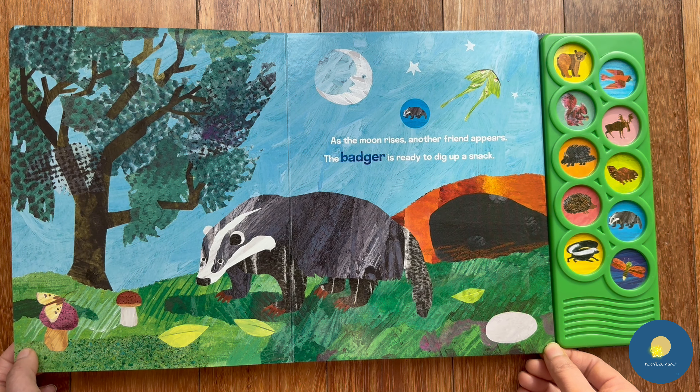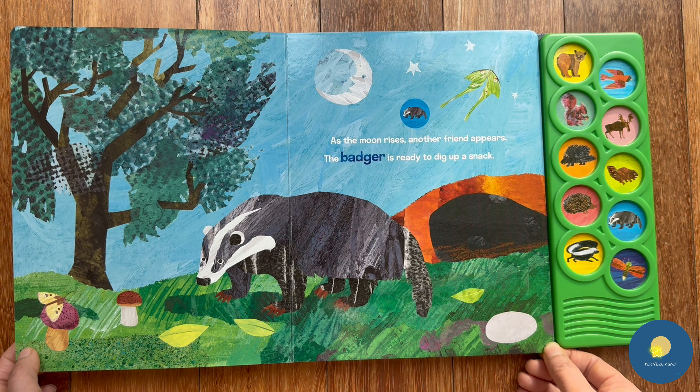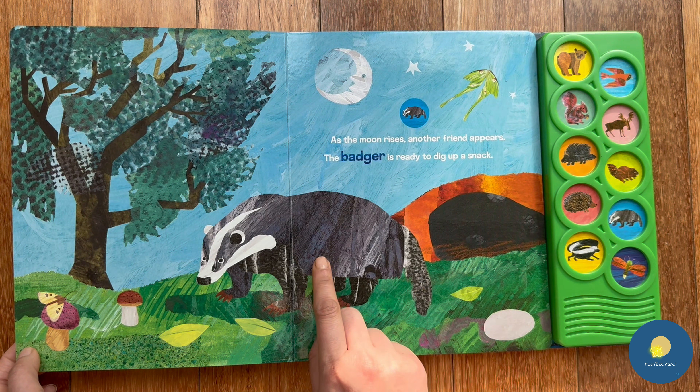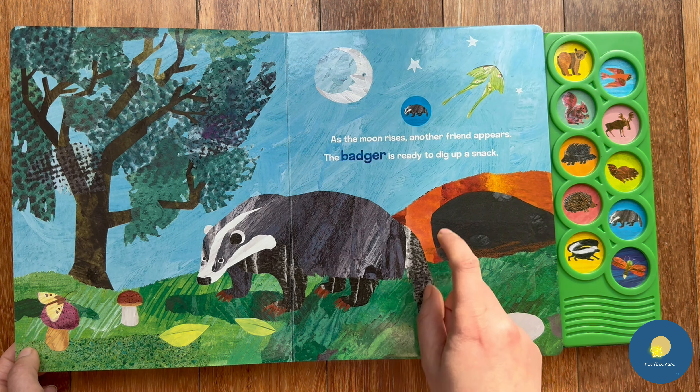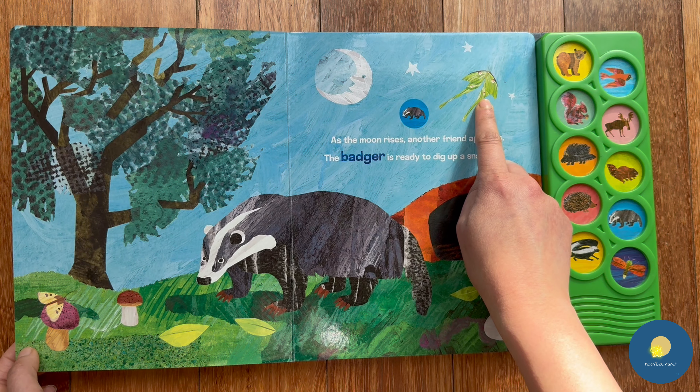As the moon rises, another friend appears. The badger is ready to dig up a snack. You can see the badger here — and what else can you see? A luna moth flying in the night!